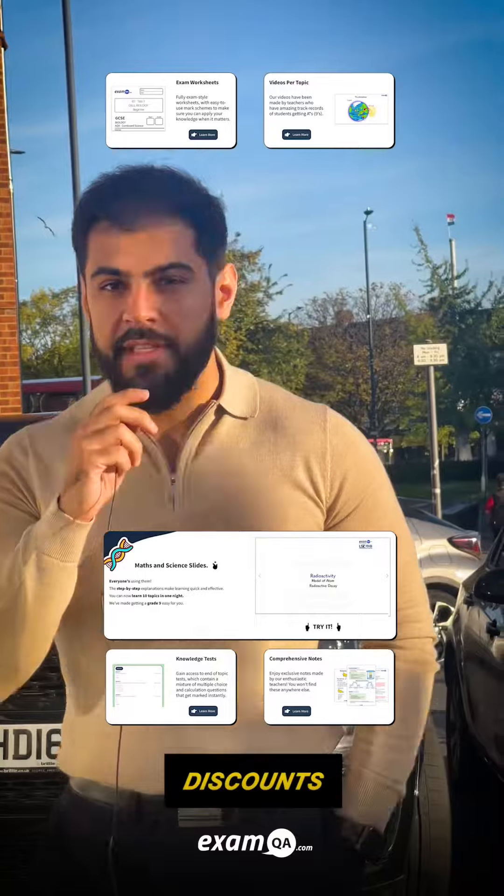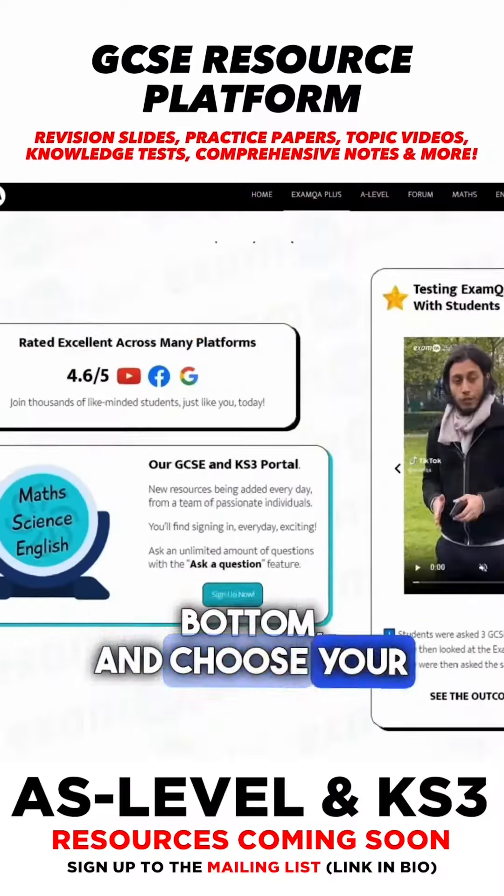These guys are crazy. So Hendon passed the test — what school should we go to next? Mill Hill. We're calling you out, Mill Hill. We're coming your way. If you're in Year 12, sign up to our mailing list to get exclusive discounts on our Year 12 platform. Choose your package now.